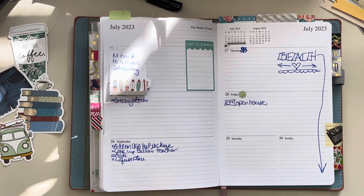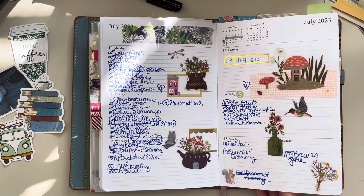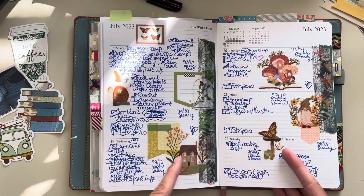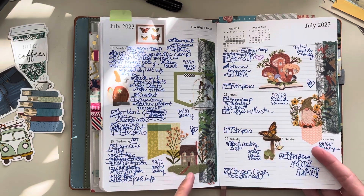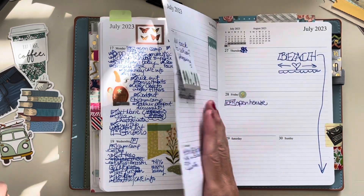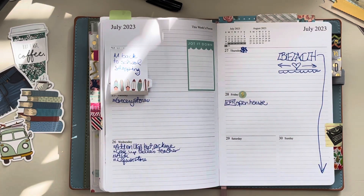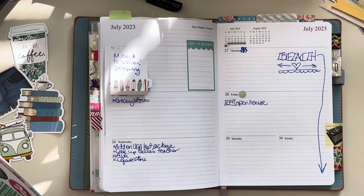Hey y'all! I'm doing something a little bit different today. I typically have all my planner pages decorated and set up before I do my plan with me, because I feel like it takes me so incredibly long — like three days and two nights — to put all the decorations on and get it together. I just don't know if anyone wants to sit there while I do that. But I thought, you know, whatever, we're gonna try it out and see.